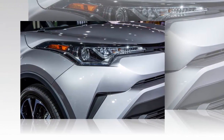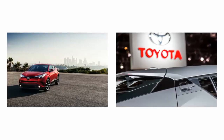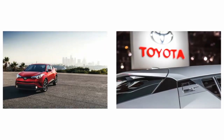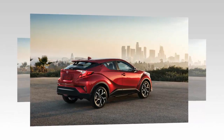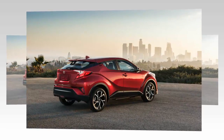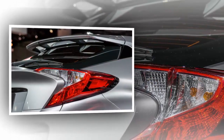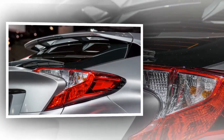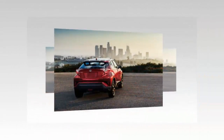Despite this CHR not being a true hot-hatch competitor, this crossover will certainly be one of the most stylish and bold entries in the C-segment class. Not even the Nissan Juke can out-style this Toyota. Naysayers are condemning the CHR for looking like the Honda HR-V, but we don't see that many similarities beyond the coupe-like roofline and funky rear doors. Anyway, let's have a good look at the 2018 Toyota CHR.